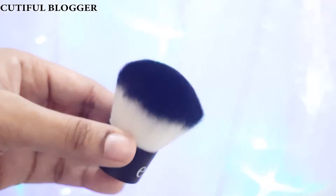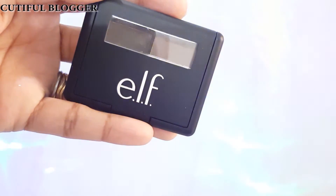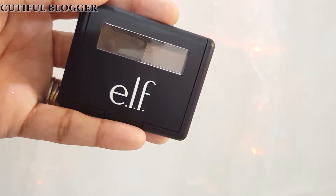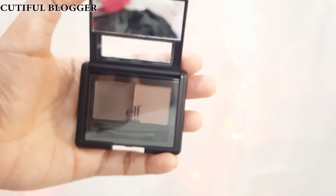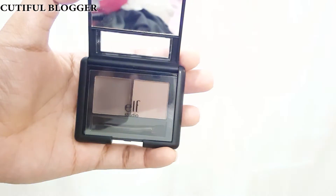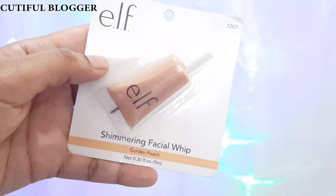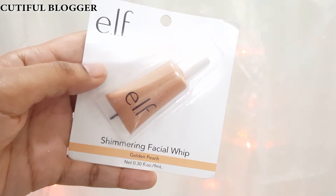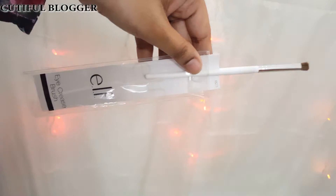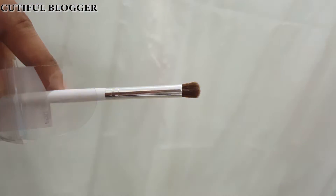This is a cute little kabuki brush I got with my ELF purchase. Next is the ELF Eyebrow Kit — I think the shade is medium. One side is the gel (the brown side) and the other side — the caramel shade — is the powder side. This is the ELF Shimmering Facial Whip and I got the Golden Peach shade — it comes in two or three shades.